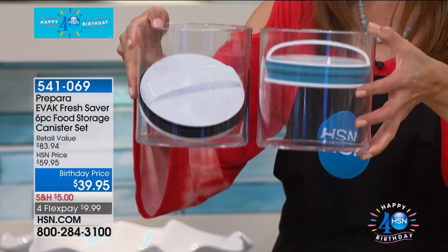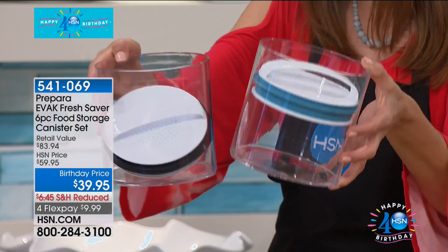The cool thing is you can choose the color of the seal — either blue or black — to match your kitchen decor. Otherwise they're universal sizes. They're featured in the Museum of Modern Art, and not a lot of storage containers can say that. Plus you're getting this innovative system that forces air out of the container so your food stays fresh longer.